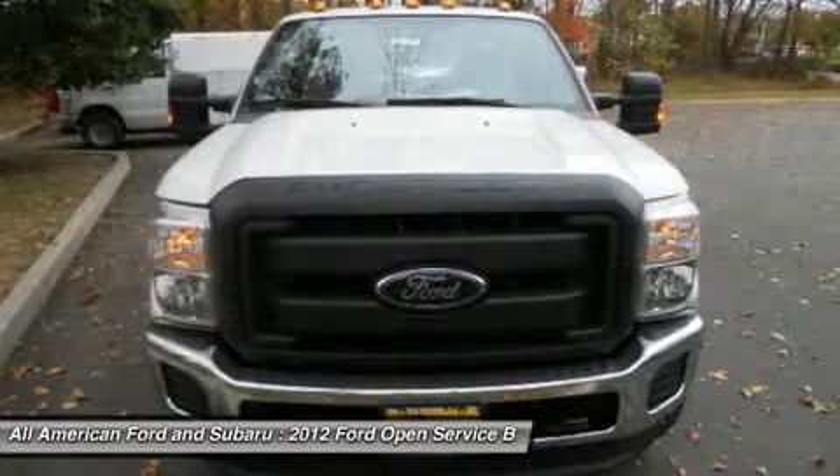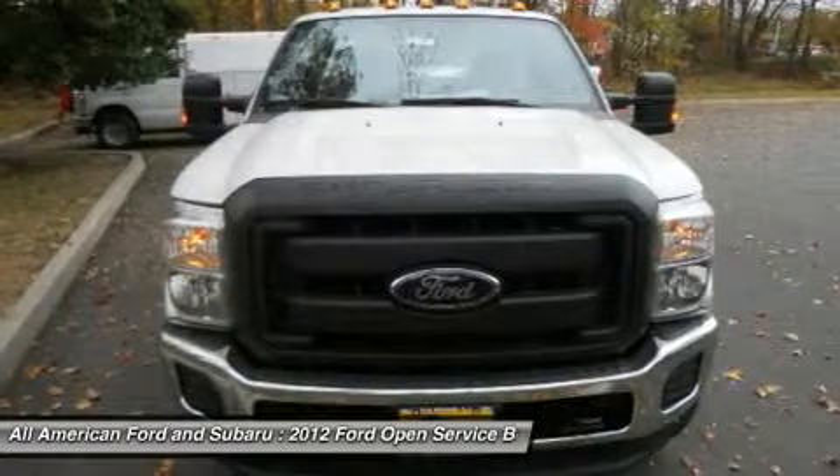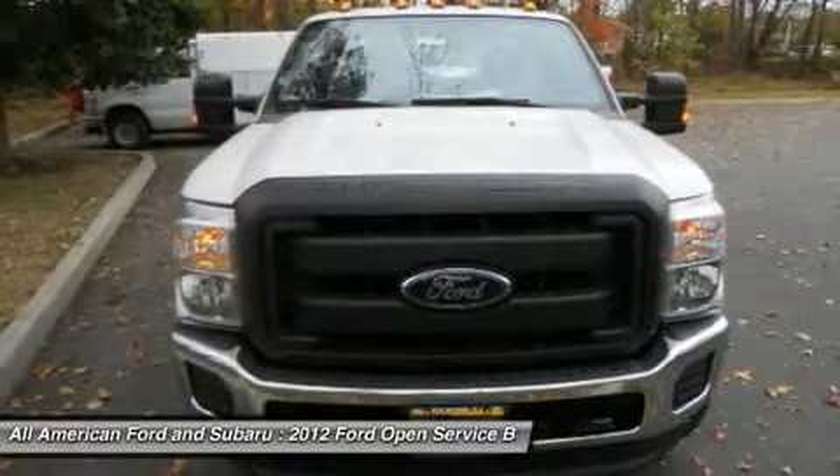Trailer tow mirrors with power heated glass and heated convex spotter mirror. Integrated clearance lamps and turn signals. Upgraded door trim panel. Roof clearance lights.